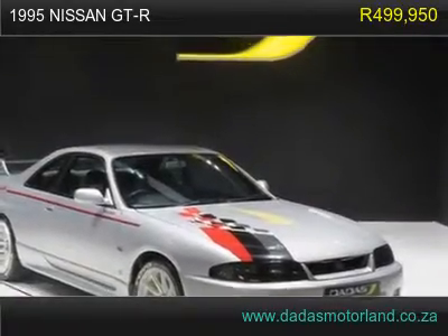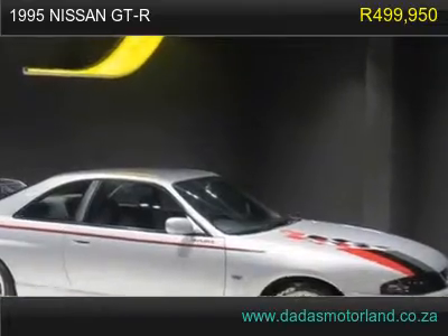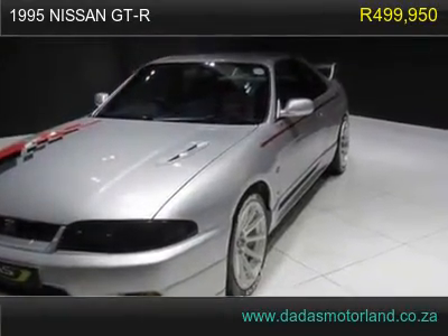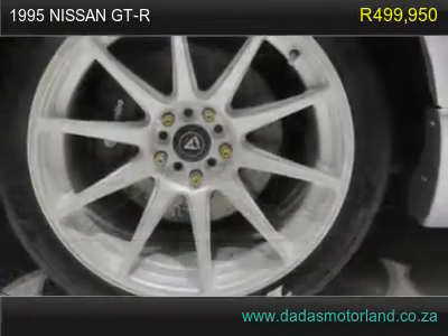1995 Nissan GT-R has 161,000 km. RB Nismo pull twin pack clutch with silver top flywheel, Nismo N1 oil pump, Nismo suspension, Walbro 250L/h fuel pump.